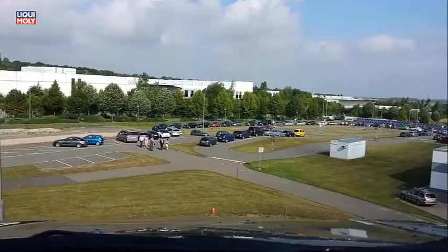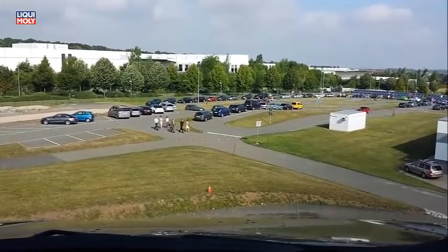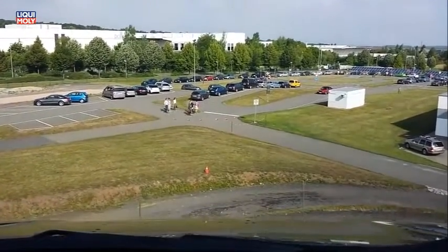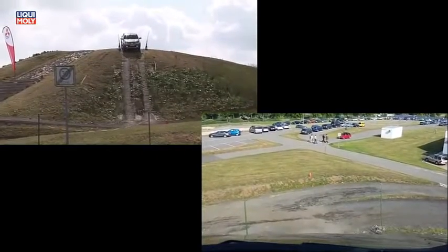Die letzte Auszeichnung erfolgte erst in diesem Jahr durch Auto Bild. Auf der neue L200 erhielt schon internationale Ehren — ganz aktuell als Pickup of the Year 2015 in Großbritannien.